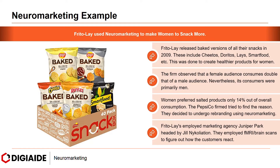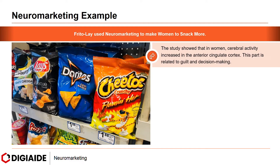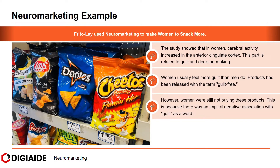Frito-Lay's employed marketing agency Juniper Park, headed by Jill Nykolyation. They employed fMRI brain scans to figure out how customers reacted — especially women. The study showed that in women, cerebral activity increased in their anterior cingulate cortex, the part related to guilt and decision-making. Women usually feel more guilt than men do. Products had been released with the term 'guilt free,' however women were still not buying these products.